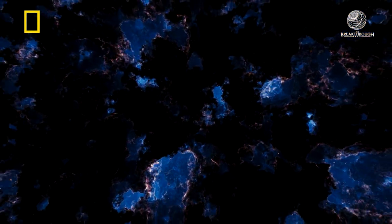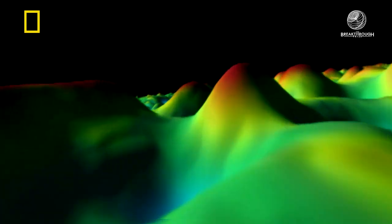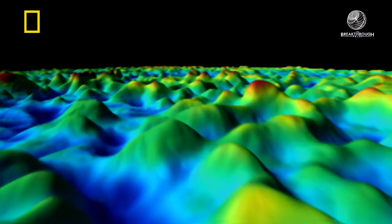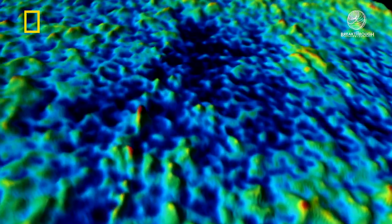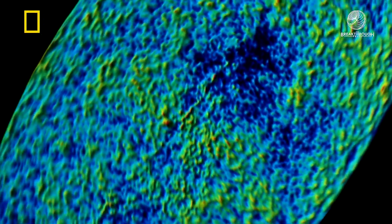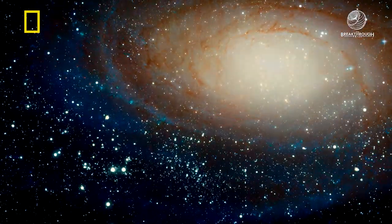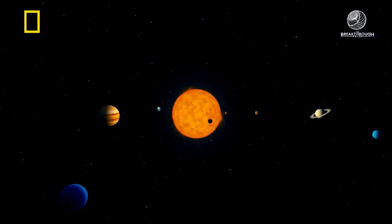But just like with a baby, the genes are there already. All the stuff that's going to make it into an adult are there. Because if you have one region that's one ten-thousandth hotter than the other, by the time you get to today, that has grown to be a super cluster of galaxies that contains stars, planets, and us.